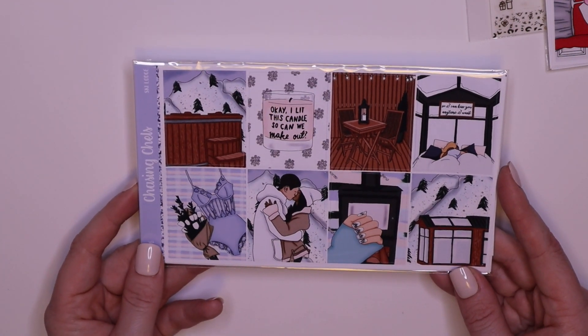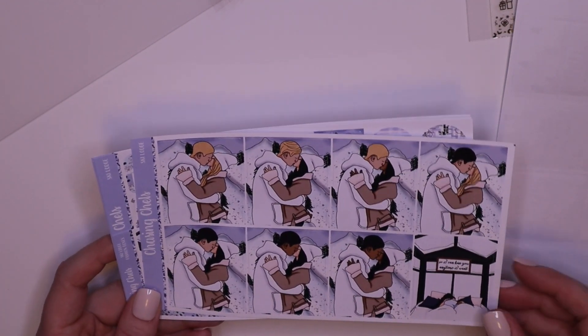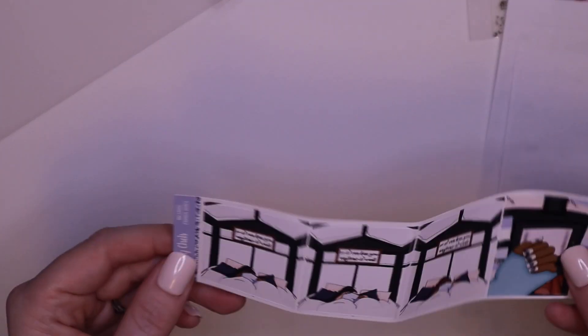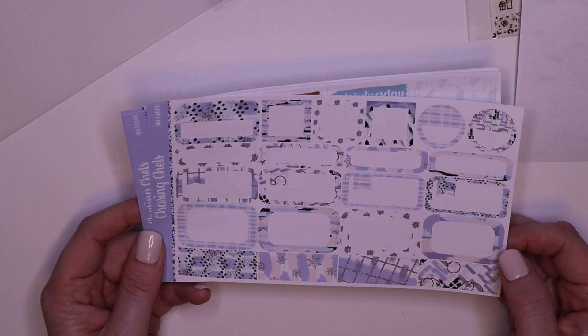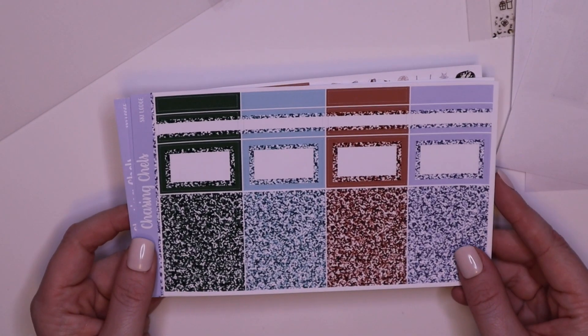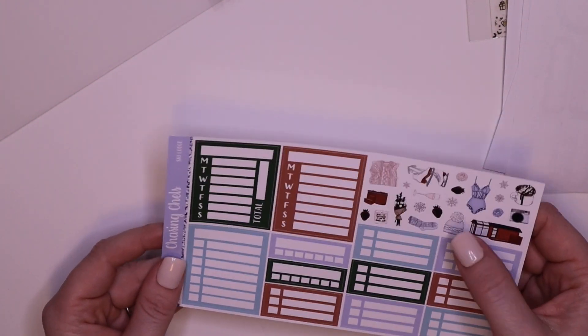This is like a Valentine's Day kit — Ski Lodge. Full boxes, you get like a whole set of couples and an extra bed icon box. How cute are these pattern boxes, so cute. Bottom washi, extra box, date covers, glitter headers, fancy boxes and the labels. No shortage. And the trackers with the deco.